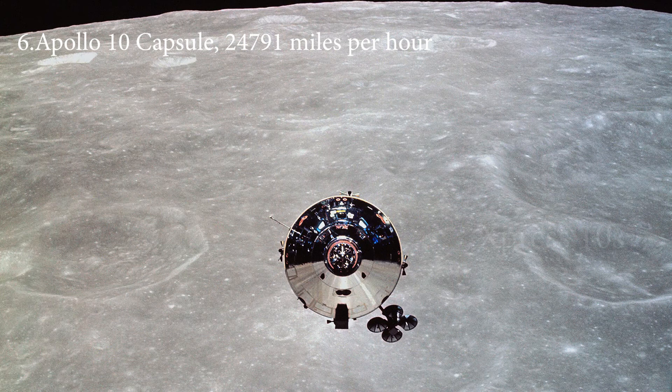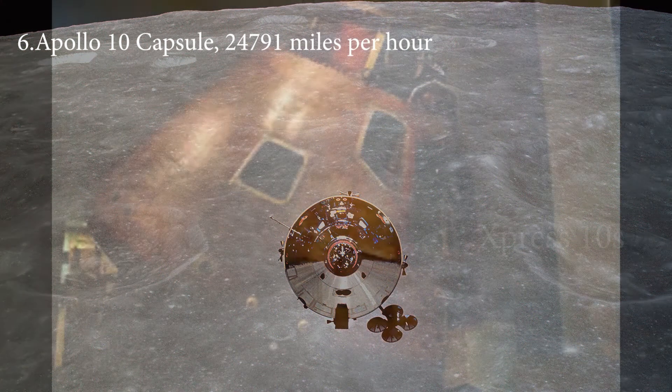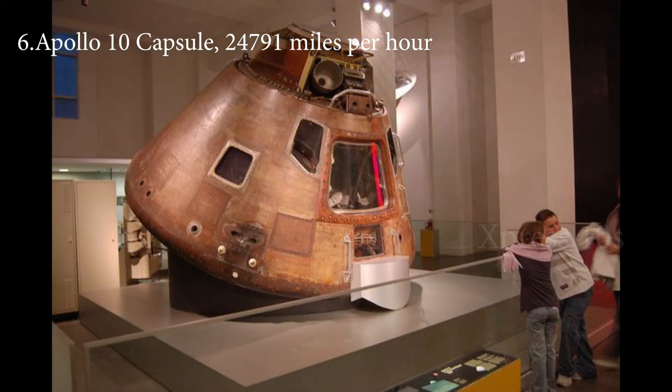Number 6: Apollo 10 Capsule, 24,791 miles per hour. Apollo 10 was a rehearsal mission by NASA before the lunar landing. During the return journey, on May 26, 1969, the Apollo 10 capsule acquired a blazing speed of 24,791 miles per hour.